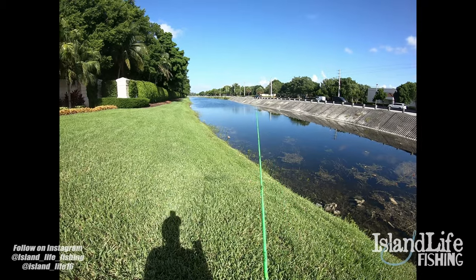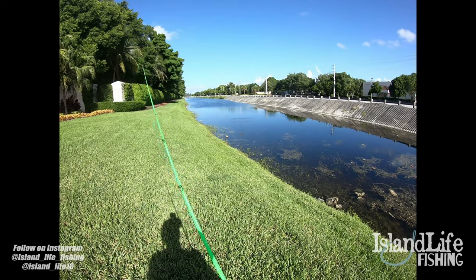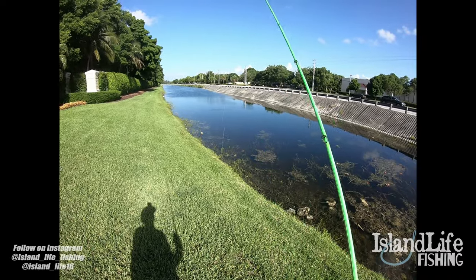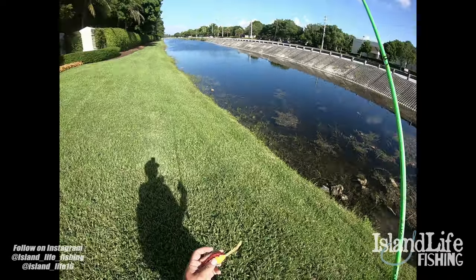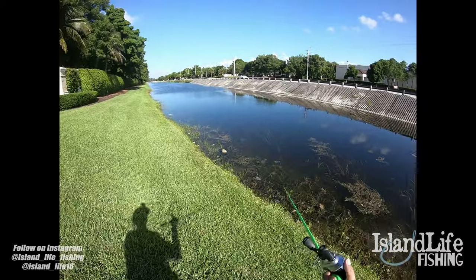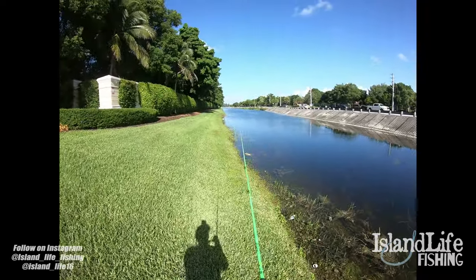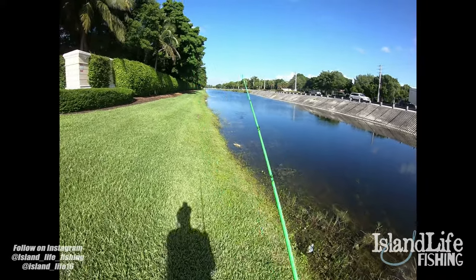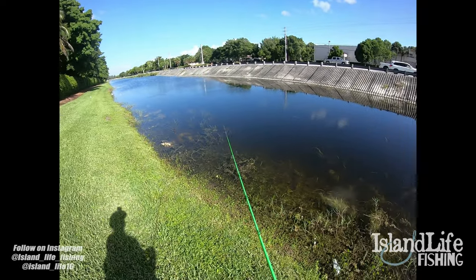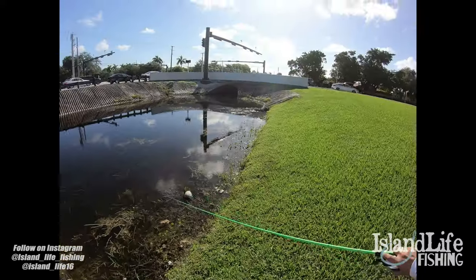I can literally see a snakehead sitting on the bank right here. I'll make a long cast and see if he'll eat. Oh no, he didn't want it. It was a nice snake, about a four or five pounder sitting on the bank right there — I casted but he spooked off the frog. Whenever you see a snake that does that, it means he's probably been caught before. Snakeheads are extremely aggressive — they're an invasive species down here in South Florida and they'll eat just about anything. If you find one that doesn't eat, he either sees you, he's been caught before, or he's just not feeding.